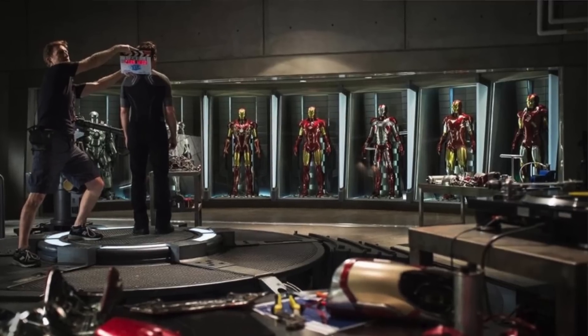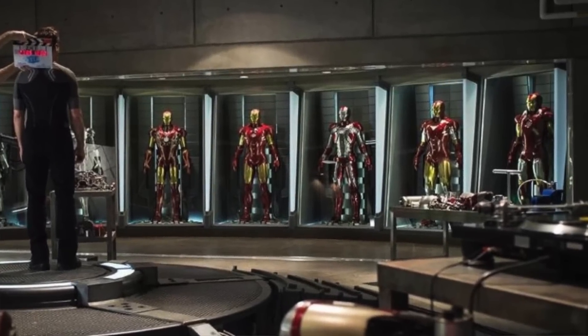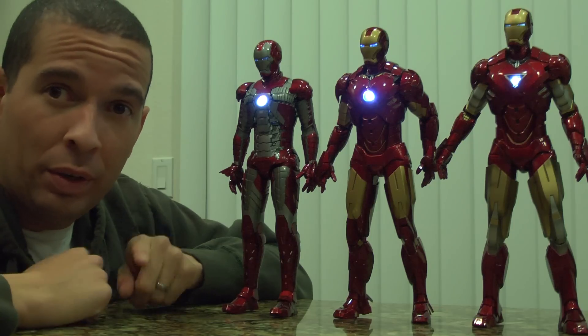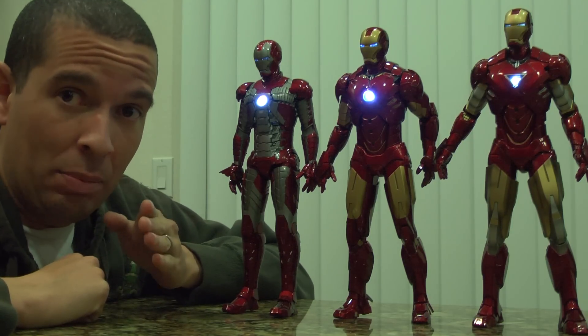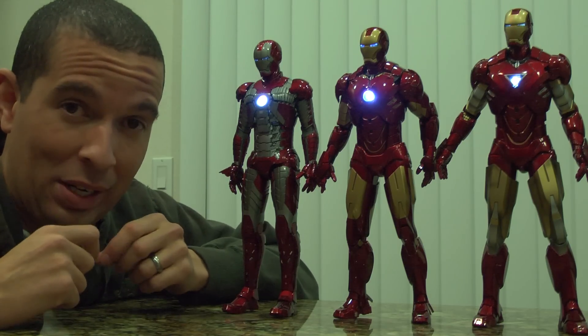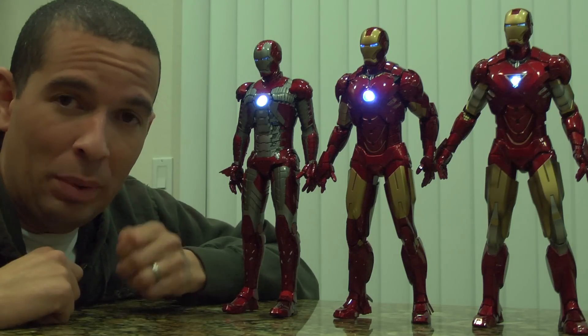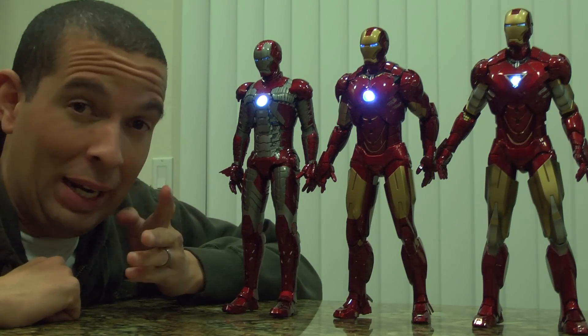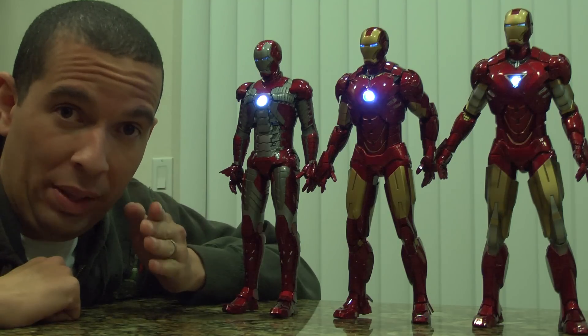I do know that Sideshow Collectibles is releasing its own version through Hot Toys. My Hall of Armor will have nothing to do with Hot Toys, but it will be able to showcase these figures. I do have currently all six of them, and I am waiting on the Mark VII. But it's going to blow you guys away. This Hall of Armor will be the most film-accurate quality — I think it will even blow away the Hot Toys version.